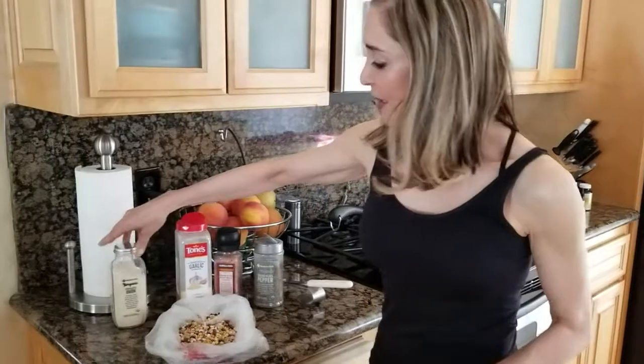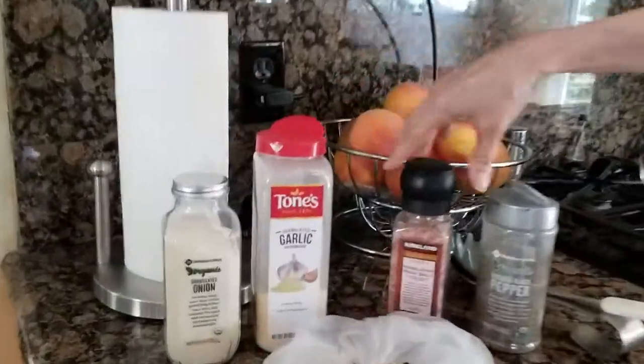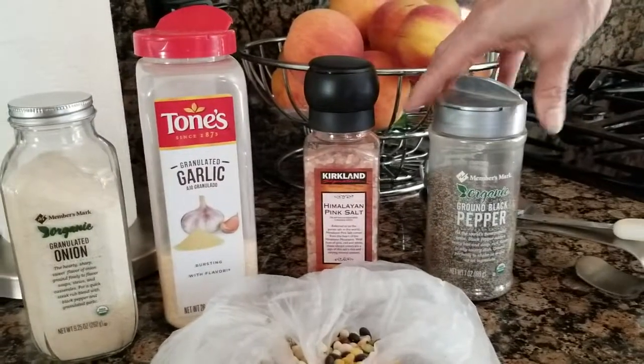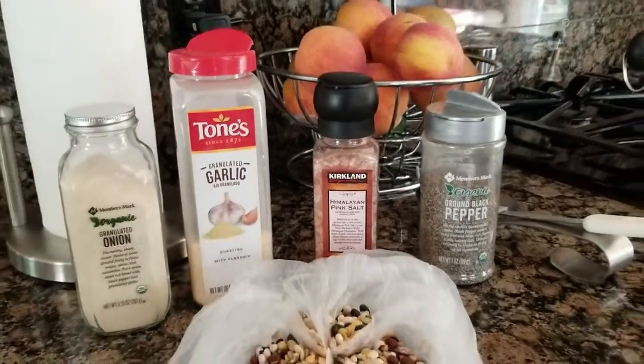I do add some organic onion, organic garlic, some pink Himalayan salt to taste, and pepper. Now if you like other things, you can.